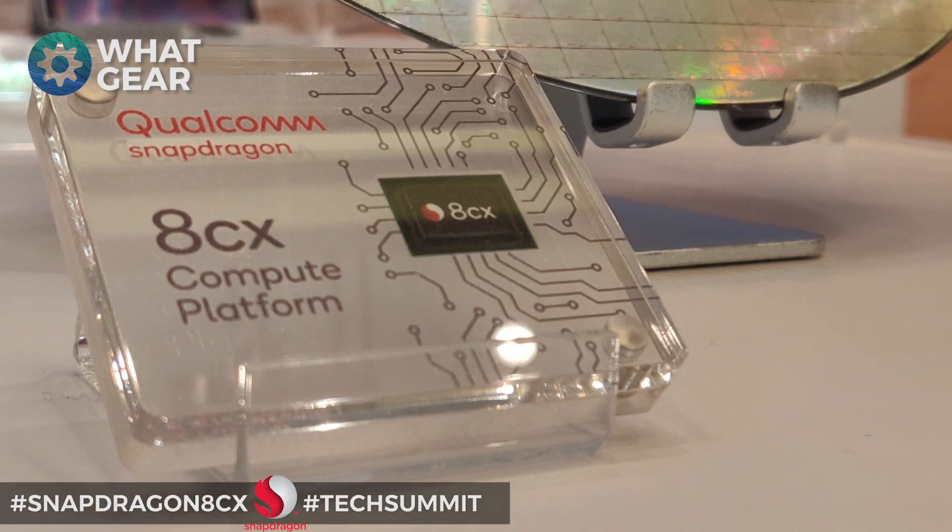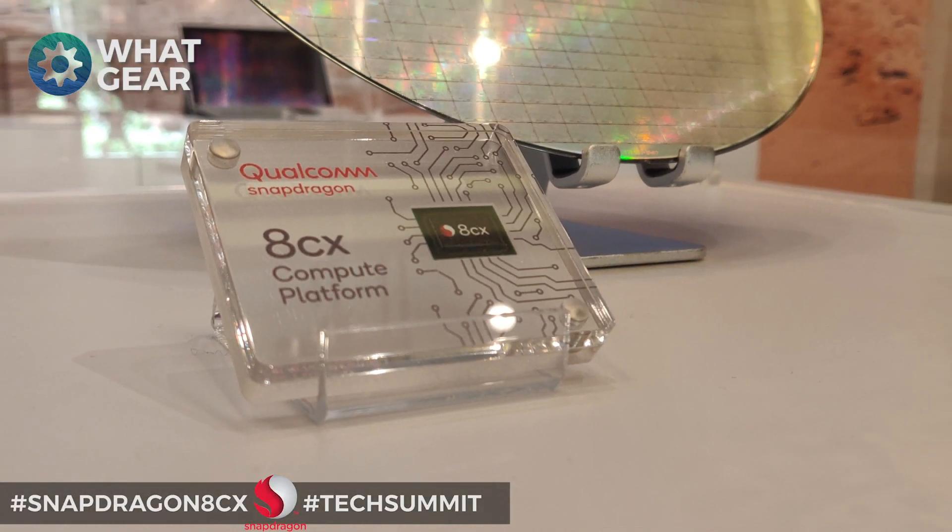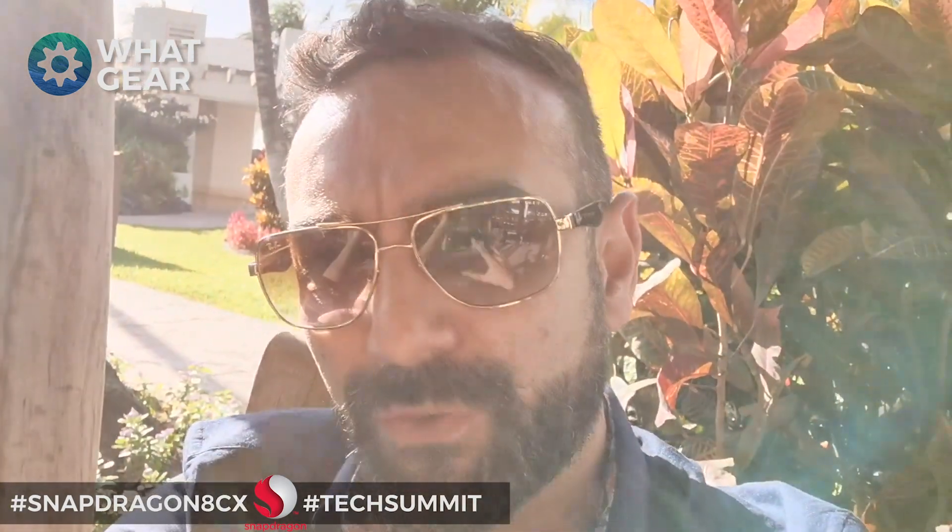Welcome back to What Gear Reviews for day three of the Qualcomm Snapdragon Summit. I'm still here in Hawaii and they just unleashed another beast — the Qualcomm 8cx, which is a compute platform. It's pretty awesome, so stick around — I'm going to summarize this for you guys.